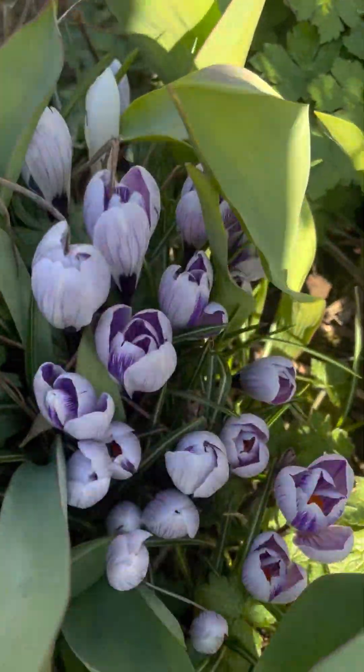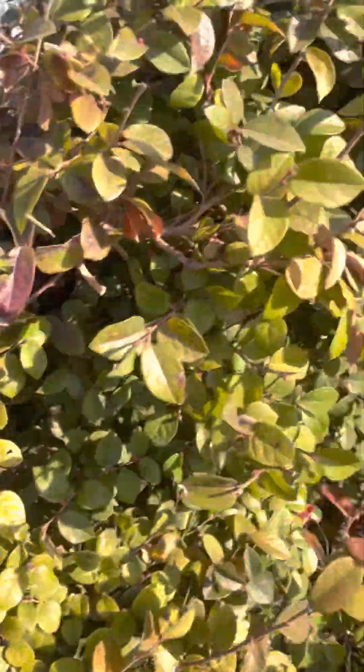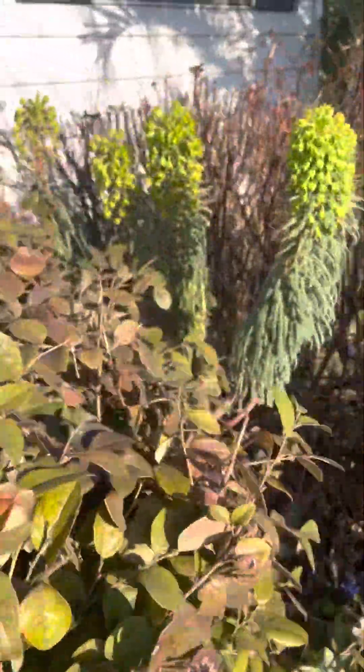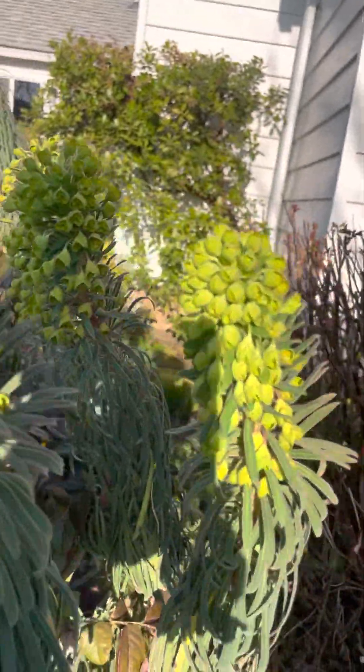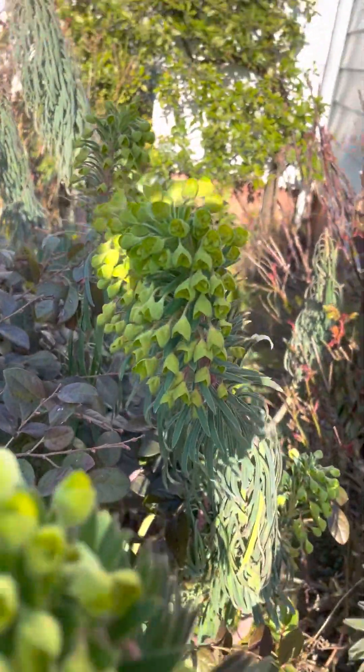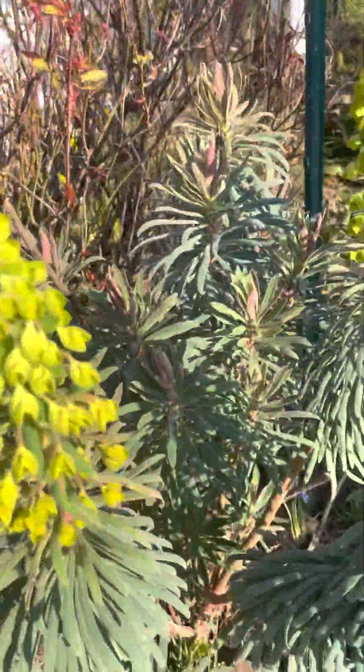Then these euphorbia here — these are beginning to bloom and soon they will be very beautiful. Unfortunately my aconite has already passed, otherwise I'd show you that. That is a beautiful yellow flower.